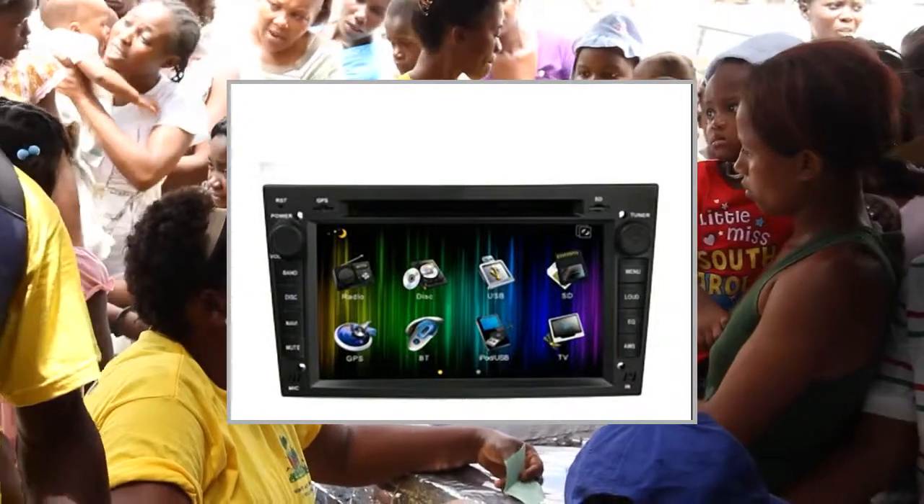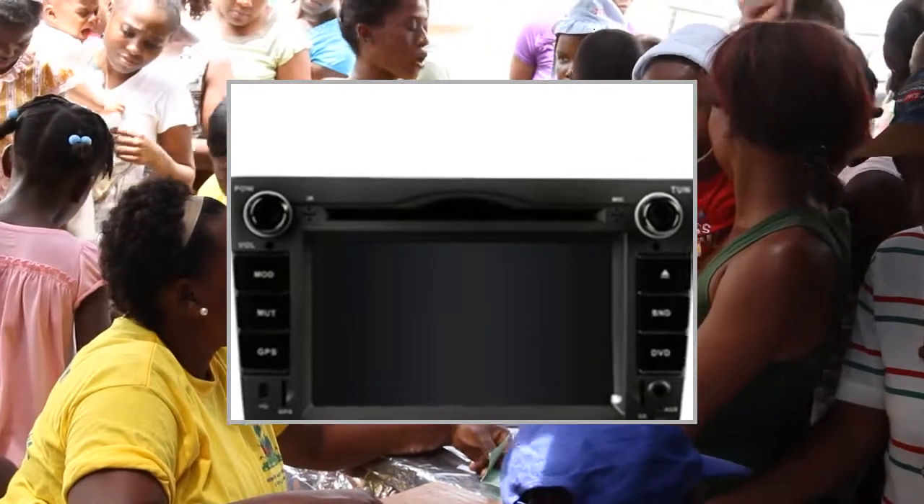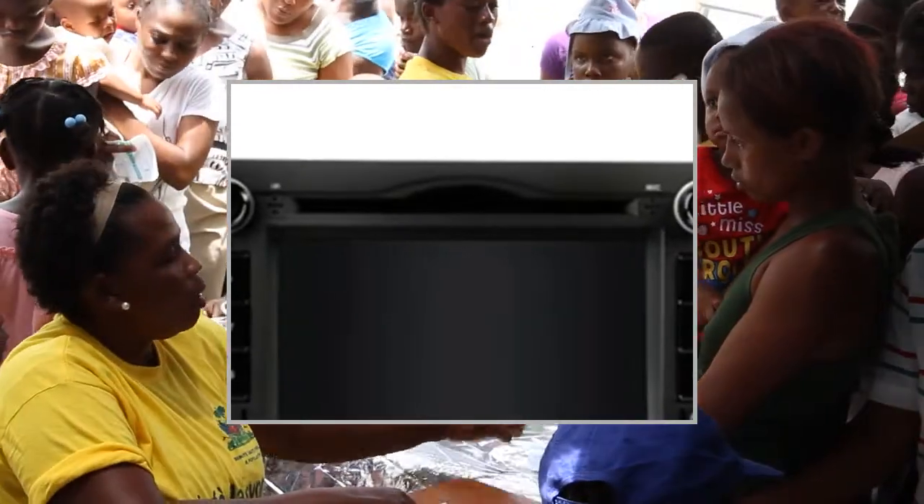Welcome to the video. This is a presentation of the product: Dash DVD Video Receivers High Quality Car.